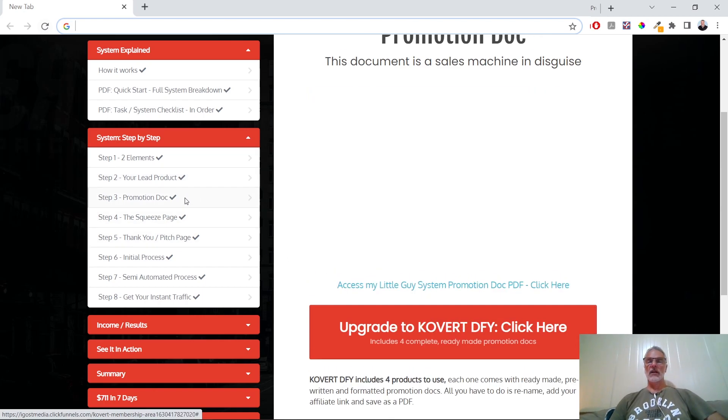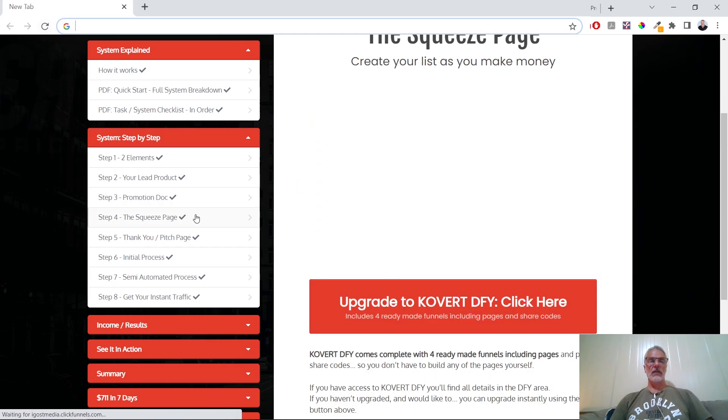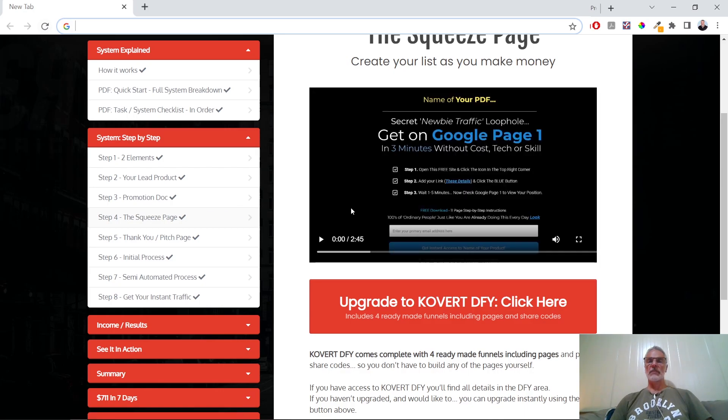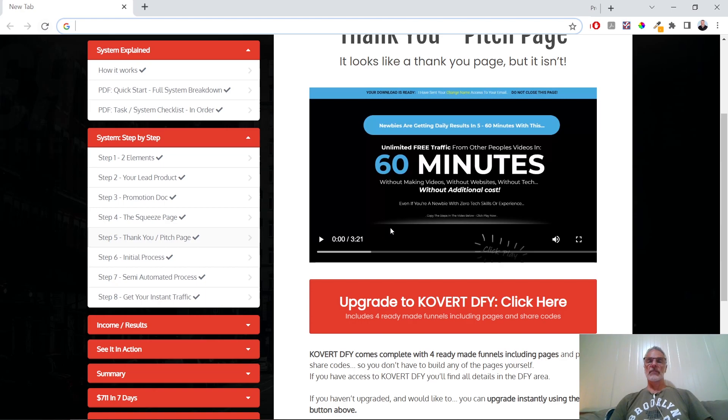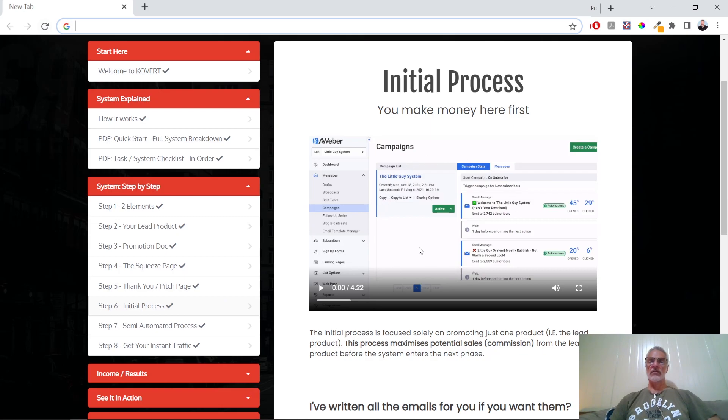The promotion document is a sales machine in disguise — he teaches you how to put together a document that is a giveaway but also draws people to purchase something further from you. Then there's the squeeze page section to create your list as you make money, because without a list it's very difficult to make money, and this helps you grow your list. You also have the thank-you or pitch page, which looks like a thank-you page but is actually selling another product, and then the initial process to maximize potential sales from the lead product before the system enters the next phase.